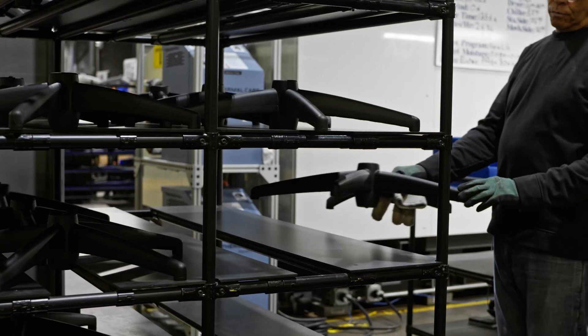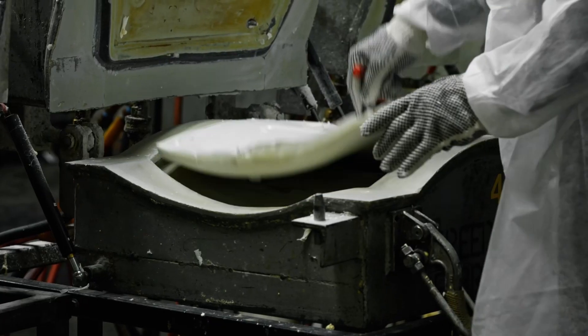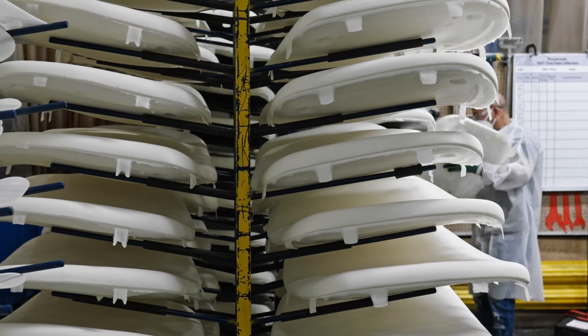Waste diversion teams at each of our factories are always looking for ways to save more, waste less, and refine our processes to keep material in use and support the development of a circular economy.